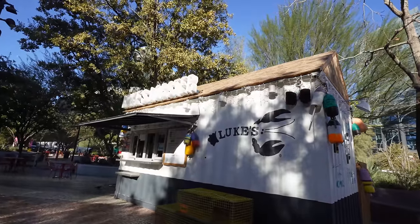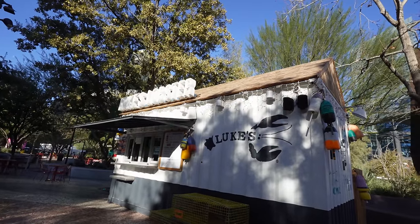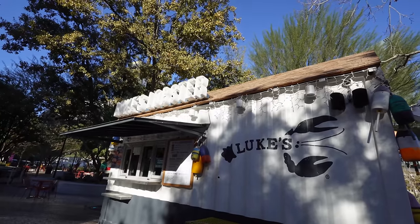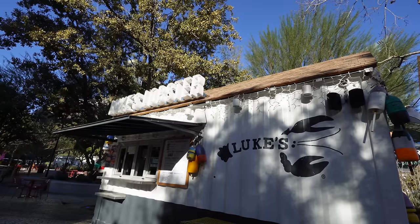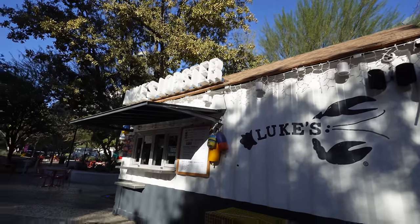We're not in Maine, but they do have a Luke's Lobster here — I want to try this one of these days. $24 will get you a lobster roll, which is about the right price. If you want a big lobster roll it's $35 — that's a little too much for me.